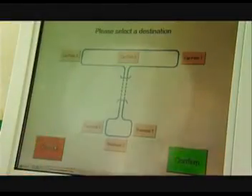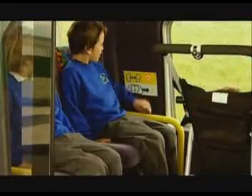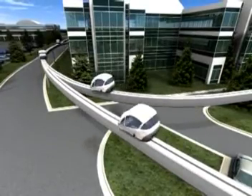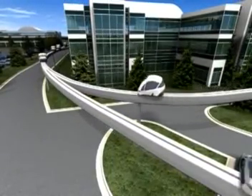Ultra is easy to use. After making your choice, Ultra will take you there non-stop. The vehicles allow easy access for bikes and wheelchairs with plenty of space. Hardware allows vehicles to run at precisely controlled intervals at 30 miles per hour, creating a high-capacity system. Vehicles make many trips per hour.